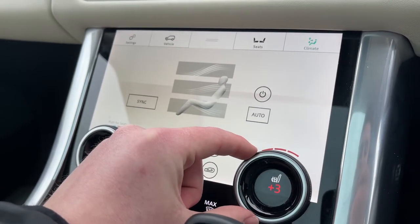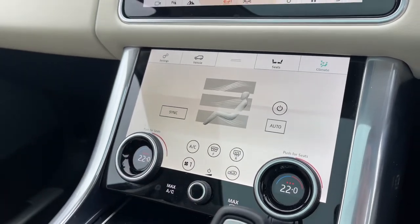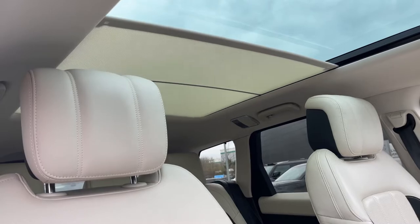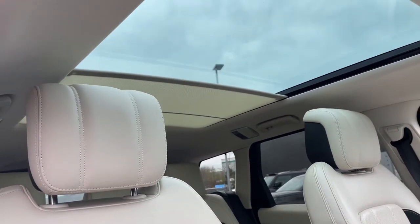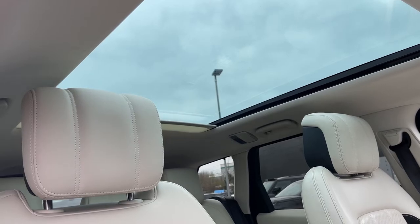At a click of a button we can also access our heated seat controls. This Range Rover Sport is also equipped with a fixed panoramic roof — a great feature to have for summer drives or sunny days, as it allows plenty of daylight into the vehicle.